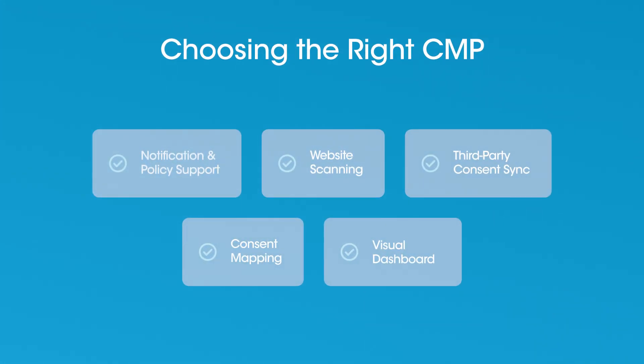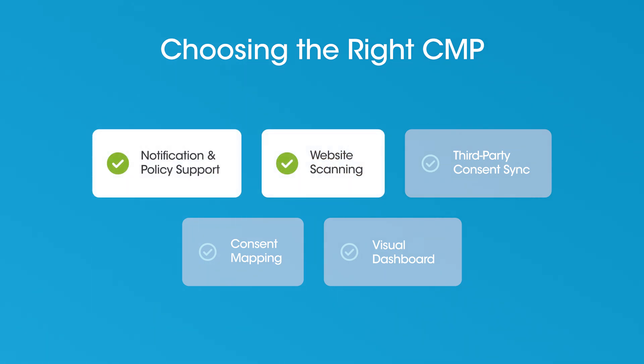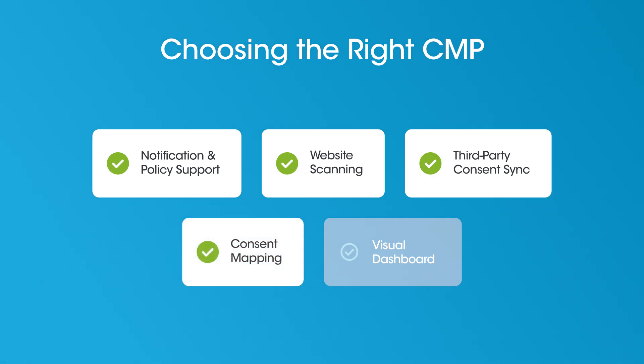When choosing a CMP, look for these features: clear notifications, dynamic cookie scanning, integration with ad frameworks, full consent trails, and a user-friendly privacy dashboard.